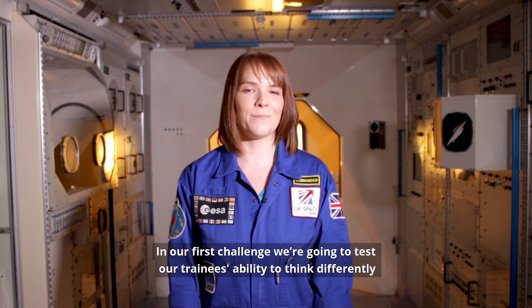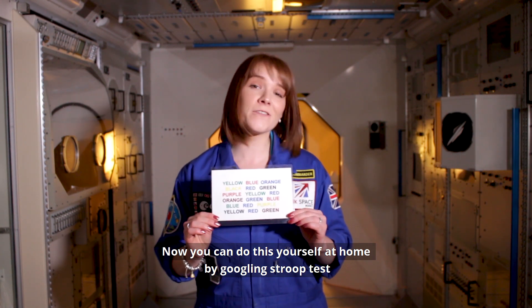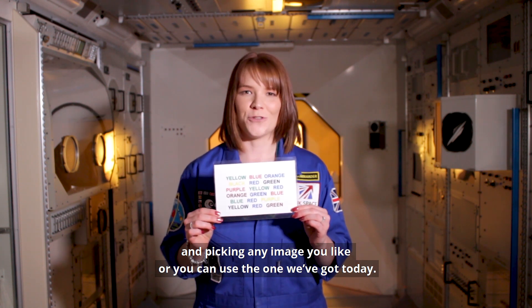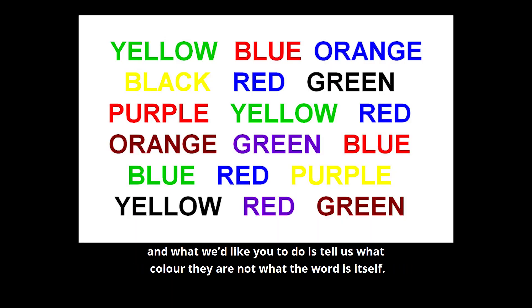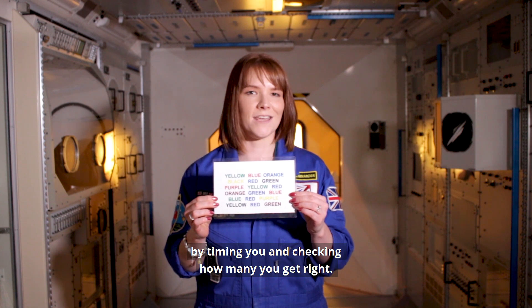In our first challenge we're going to test our trainees' ability to think differently, and we're going to do this by testing them on something called the Stroop test. You can do this yourself at home by googling 'Stroop test' and picking any image you like, or you can use the one we've got today. You'll notice we've got a list of colored words here, and what we'd like you to do is tell us what color they are, not what the word says itself. You're going to need your friend or assistant to help by timing you and checking how many you get right.